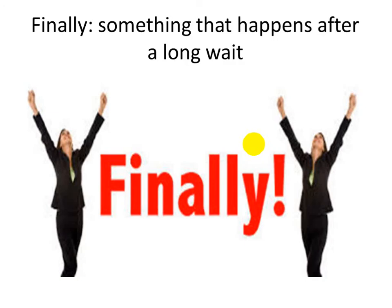Finally! At last! Something that happens after a long wait. For example: I am waiting for the summer holiday, and finally I finish the exams and the holidays start. So, finally means something that happens after a long wait — it means at last. I at last finish the exams. I finally finish the exams.